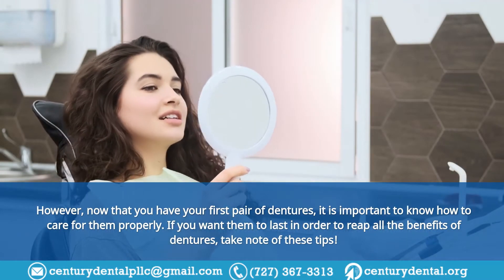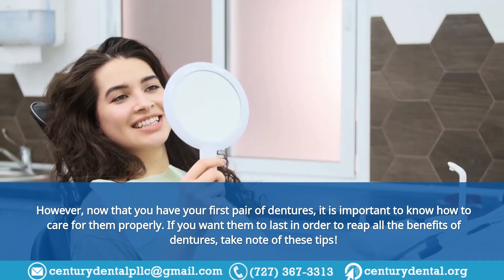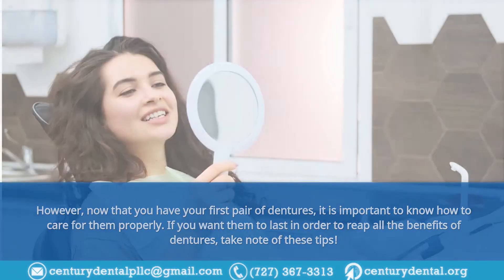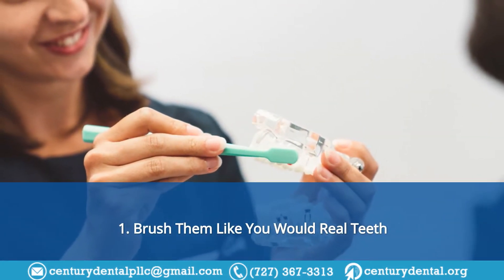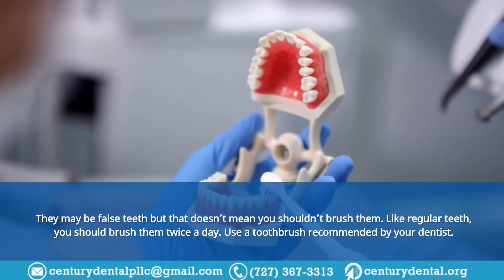Now that you have your first pair of dentures, it is important to know how to care for them properly if you want them to last. In order to reap all the benefits of dentures, take note of these tips. Tip 1: Brush them like you would real teeth. They may be false teeth, but that doesn't mean you shouldn't brush them.